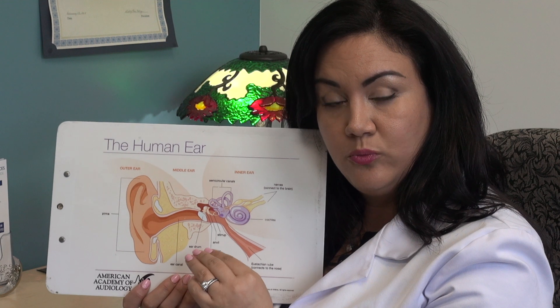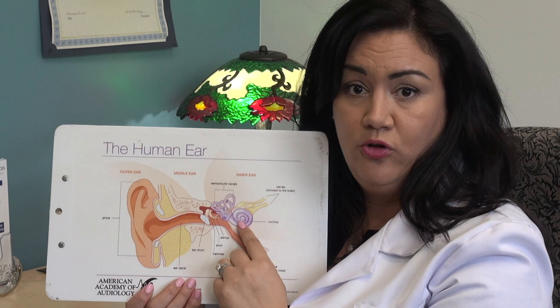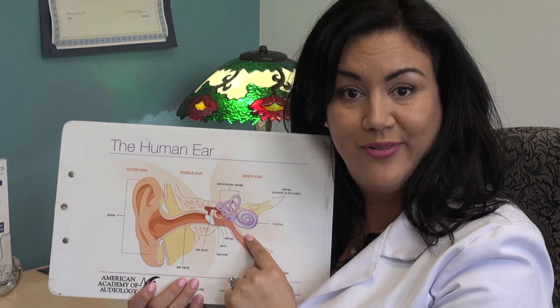When a hearing aid will no longer help at the nerve level, we have an alternative solution called a cochlear implant.